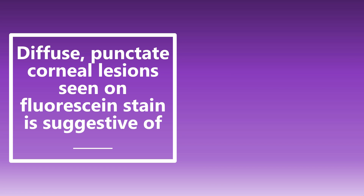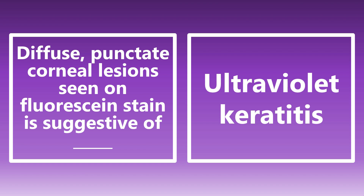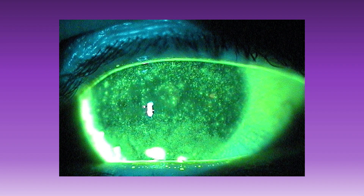Diffuse punctate corneal lesions seen on a fluorescein stain are suggestive of ultraviolet keratitis. The classic vignette is a patient goes skiing without proper protective eyewear — all that white snow reflecting light — and you can get ultraviolet keratitis. It's also called superficial punctate keratitis. Know that association and know this image.